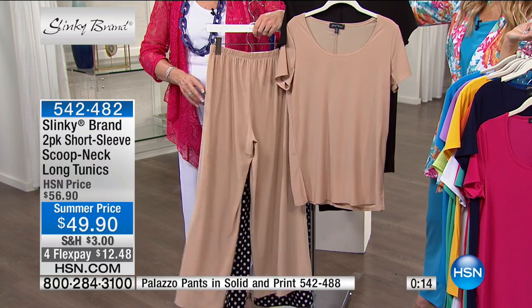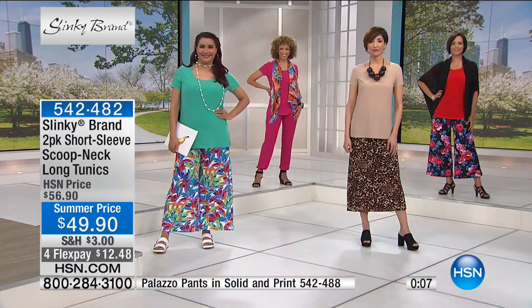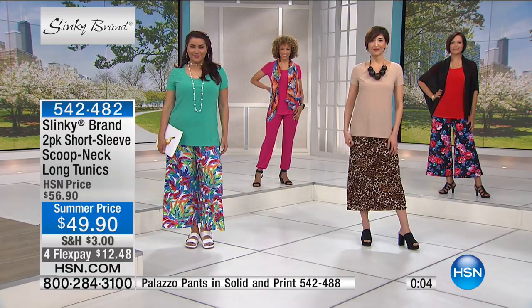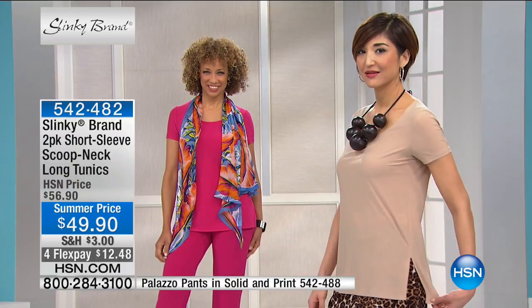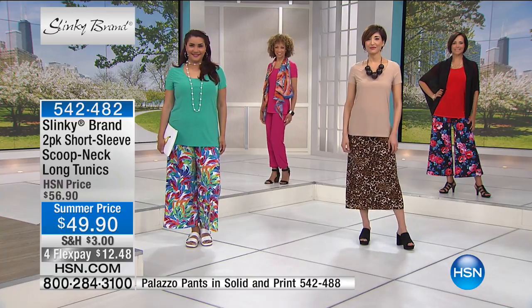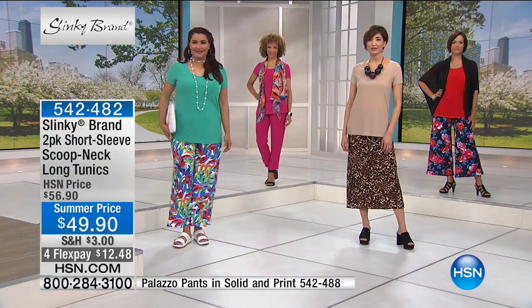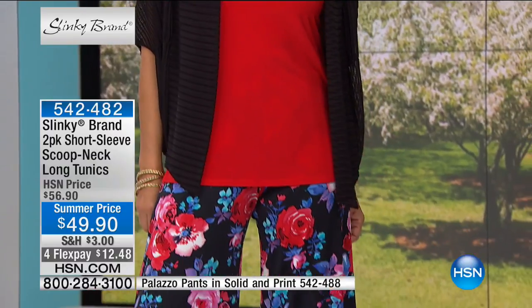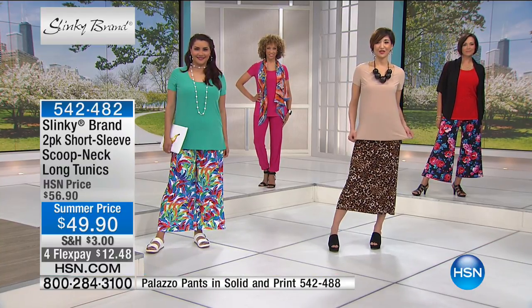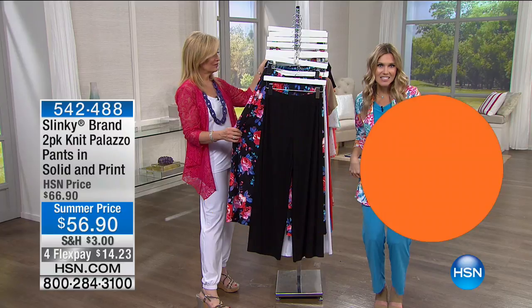The color combos go back with all the printed two-pack of pants. We're going to be showing you the two-pack of palazzo where you get one print and one solid, and they all work back to the two-pack of tunics perfectly. So many of you are on the phone lines — please use express automated ordering or our mobile app. This is flying out the door — $12.48 for perfect length coverage front and back, with side slits.